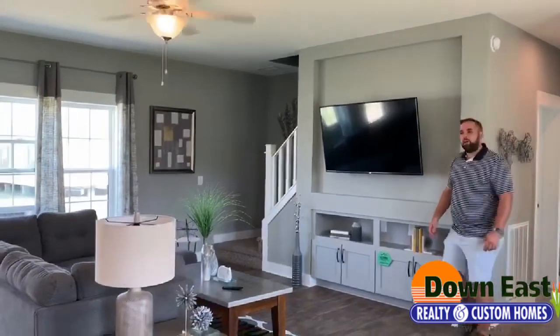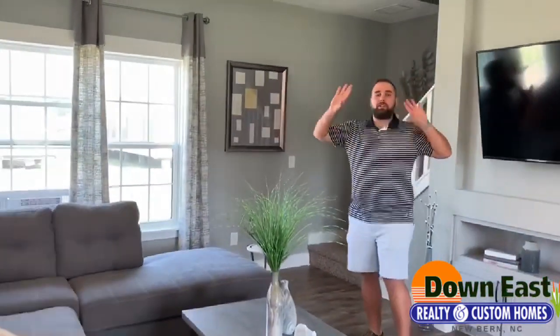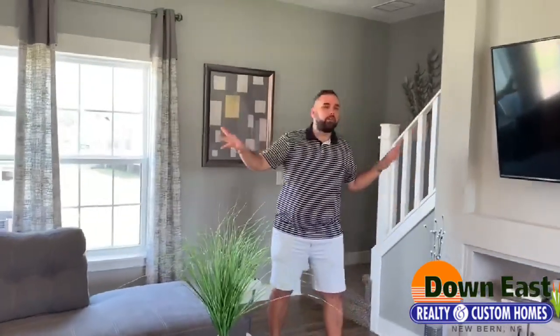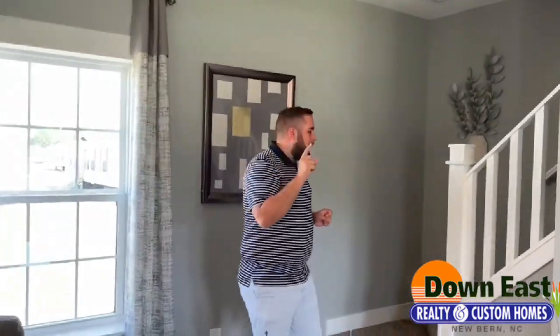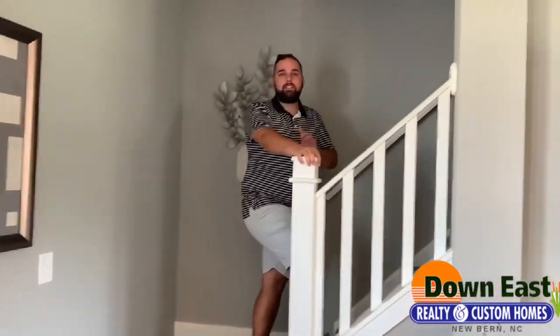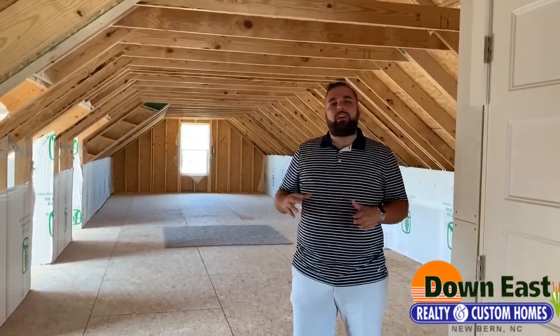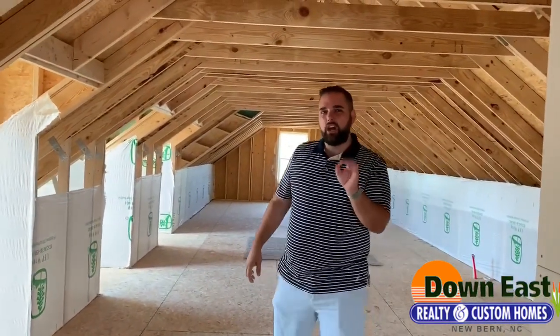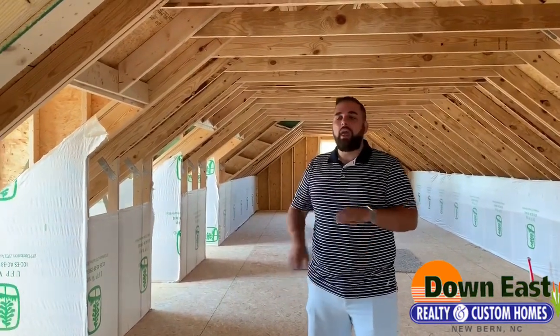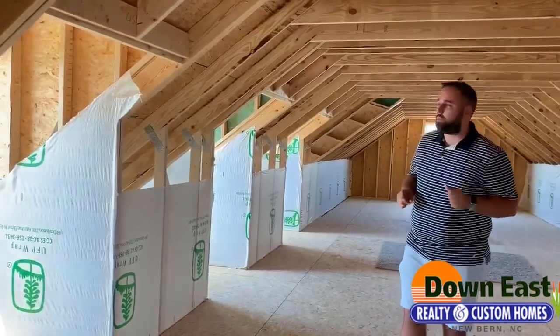We'll show you our upstairs. This house has a full upstairs that runs the length of the whole home. It is unfinished, but we can finish that for you. We have a 9/12 roof pitch on this house. If you were to finish this, it adds about 1,100 square feet to your home and we can do that for you. Everything can be done on site and we can customize it just how you like it.